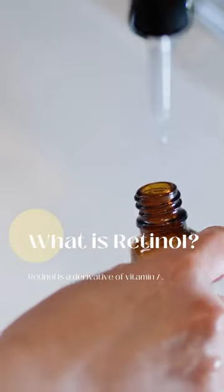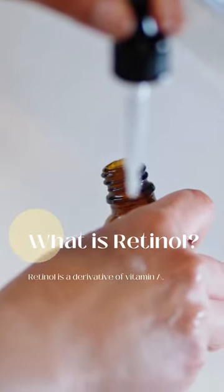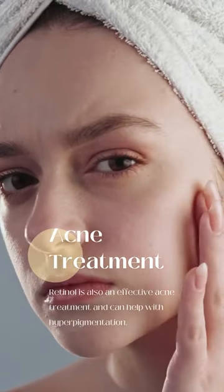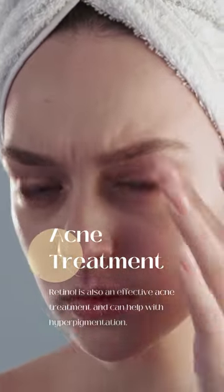Retinol is a derivative of vitamin A and is known for its ability to reduce the appearance of fine lines and wrinkles, improve skin texture, and even out skin tone. Retinol is also an effective acne treatment and can help with hyperpigmentation.